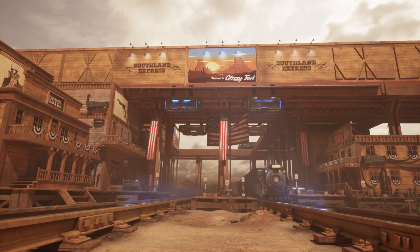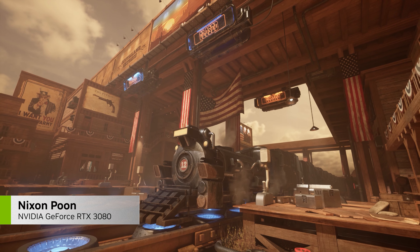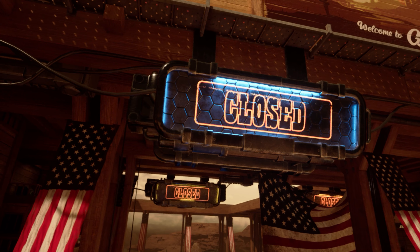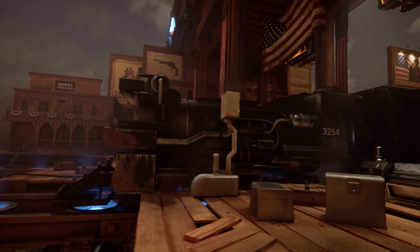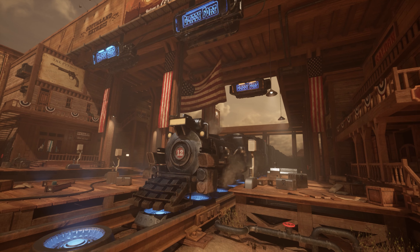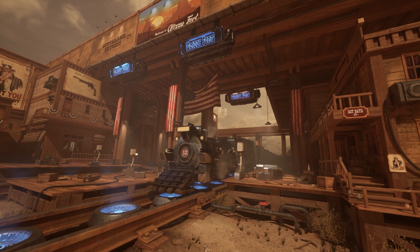Ever wonder what the future holds for the old west? Nixon Poon does, and shares his vision with some stunning creations that mix old world imagery with futuristic elements. We can imagine this old-fashioned train moving at light speed through these classic western towns — the ultimate representation of the past moving into the future.